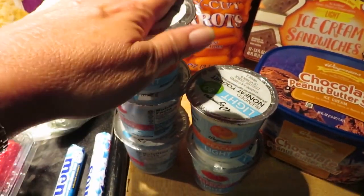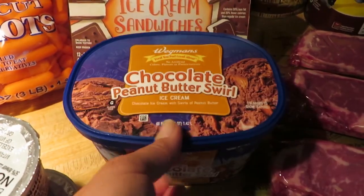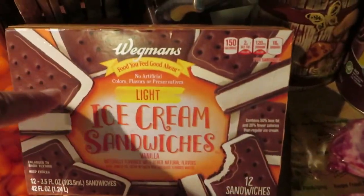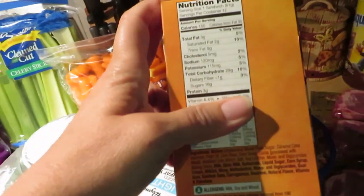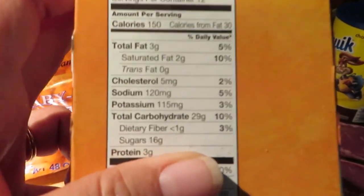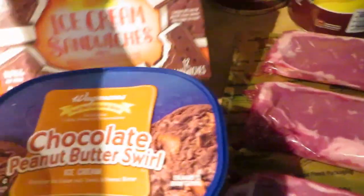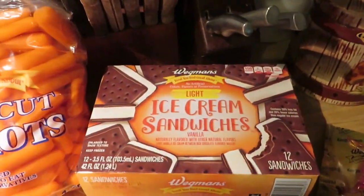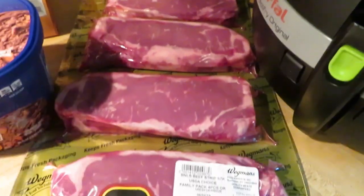I got the Wegmans chocolate peanut butter swirl ice cream for Steve. And I got some light ice cream sandwiches — I've been doing a little stressing over the house move so I have been eating some ice cream and chocolate, which I don't normally do. I tried to find something a little healthier: these have 16 grams of sugar and only 150 calories, which is better than the regular ones. So I'll have those on hand for when I get that ice cream craving.